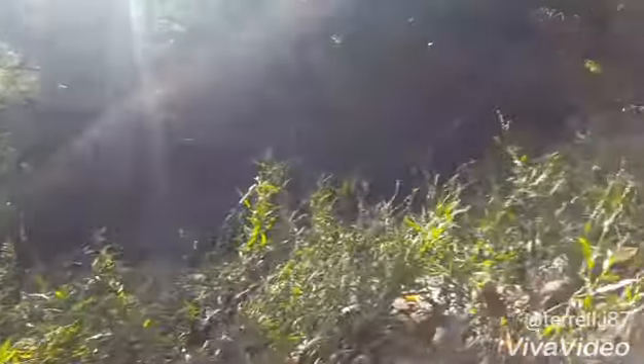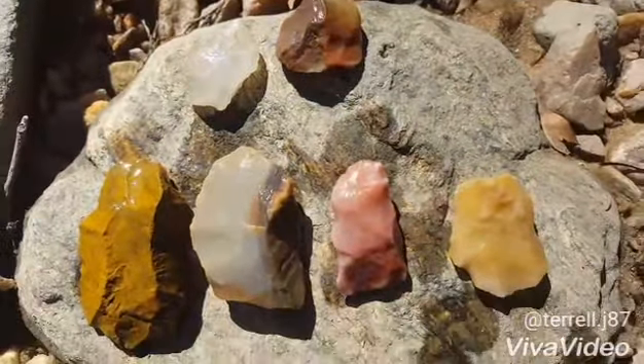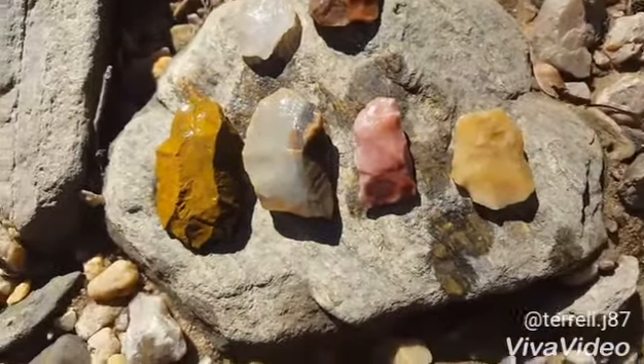All right, what's up y'all, hitting these creeks again today. We had a really good rain Sunday night into Monday, and I gave it a couple days for the creek to die down. It got up actually really good, but I'm not doing too bad today — started about an hour ago.